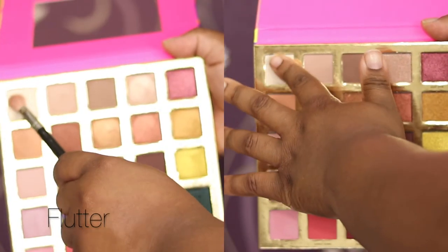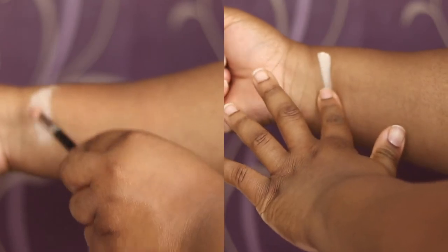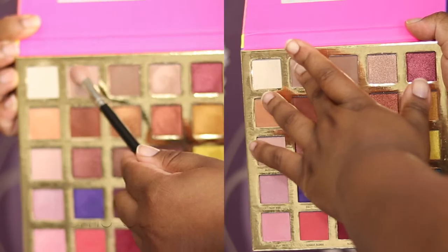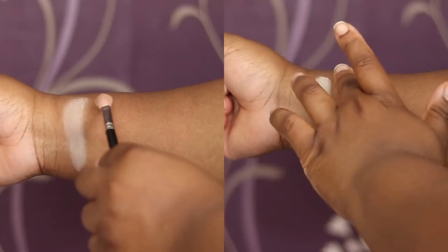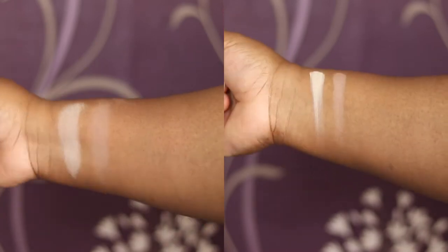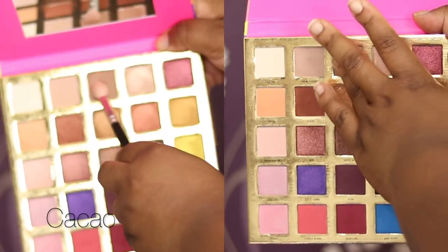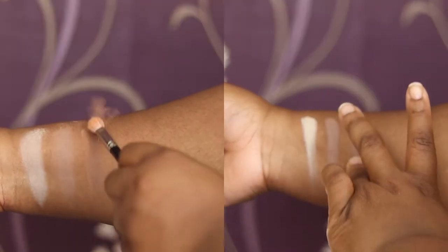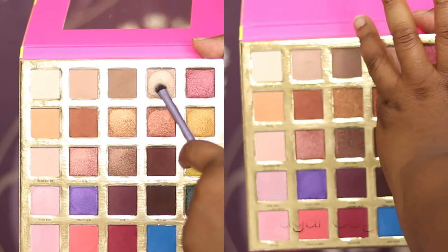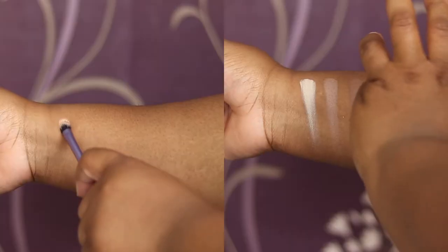First shade is Flutter — it is a matte, almost bone-like shade. Next shade is Cream Caramel, also matte. Then we have Keiko, another matte shade, a bit of a deeper brown, very cool-toned. Then we've got Sugar Sugar, a nice shimmer.